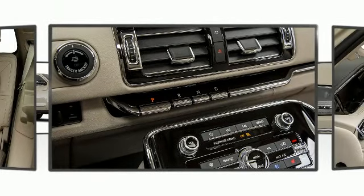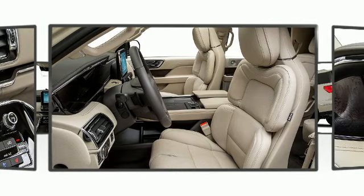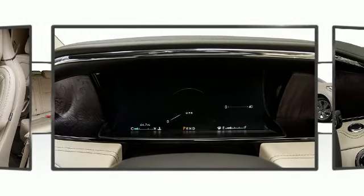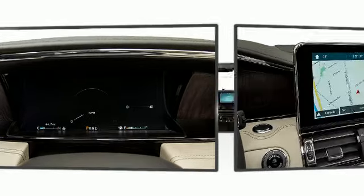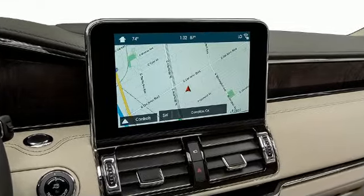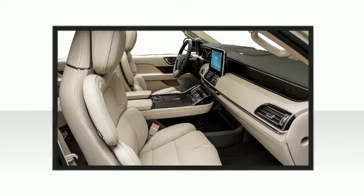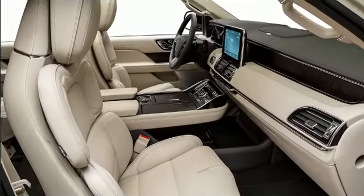All of the following features are included: leather upholstery, rain-sensing wipers, and a blind-spot monitoring system. Backseat passengers will appreciate the rear audio controls, allowing them to make easy adjustments to the stereo system. Rear passengers also enjoy seat heating functionality, keeping them warm during the winter months.